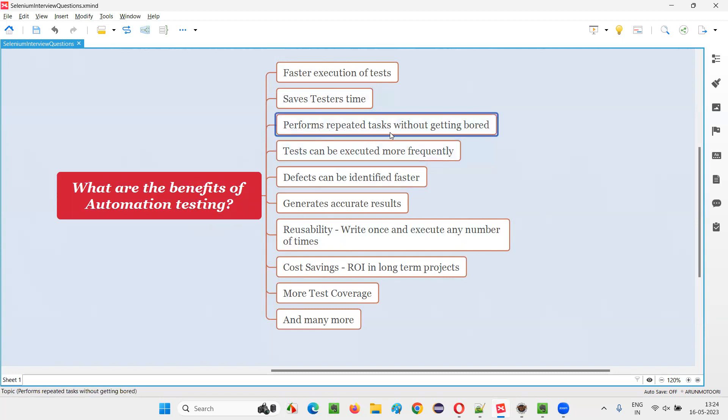The third benefit is that automation performs repeated tasks without getting bored. The testing team has to repeatedly run the same regression test cases for every new build — which could come every day, or every two to three days. After a few repetitions of executing the same test cases on new versions of the software, the testing team will get bored. But with the help of automation testing, this repeated task is handled by the automation tool.